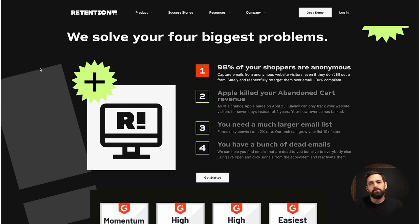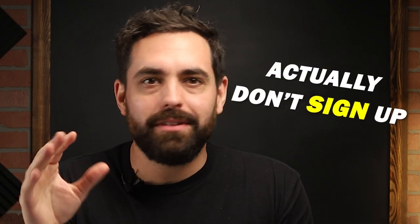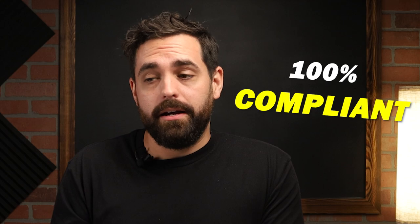Number six is Retention.io, for identifying anonymous website traffic. Understanding who is visiting your store is critical for targeting them effectively. Retention.io gives you something unique — about 98% of shoppers don't sign up for anything in your store, may not purchase, and may not sign up for pop-ups. So how do you know who they are? Retention.io captures email addresses without the customer having to actually insert that email address anywhere on your website. It seems dubious, but it's 100% compliant and 100% legal.